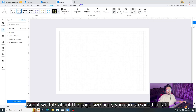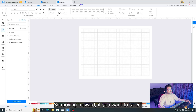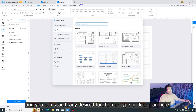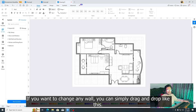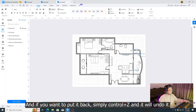For page size, click on the page size tab and here are different options. Moving forward, if you want to use any pre-designed floor plan, simply click on templates and search for the desired type. Here I am going to select this home plan — just click on it and it will open in your main interface. If you want to change any wall, you can simply drag and drop. And if you want to undo, simply press Control+Z.